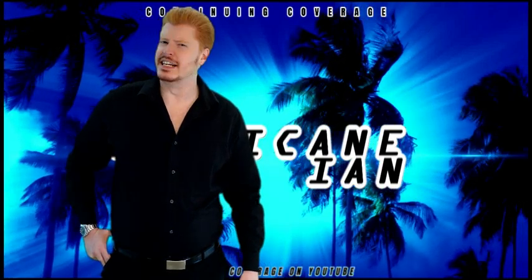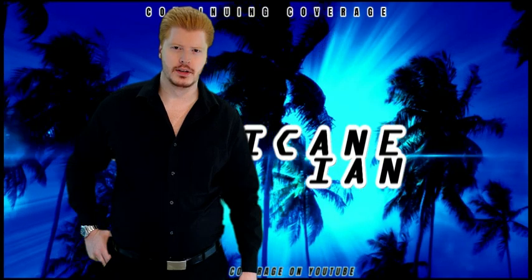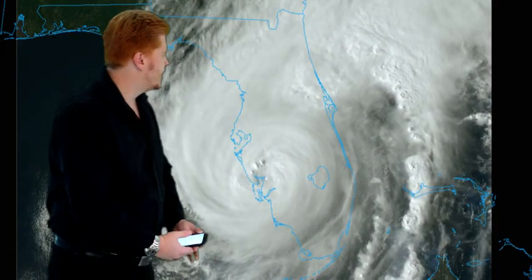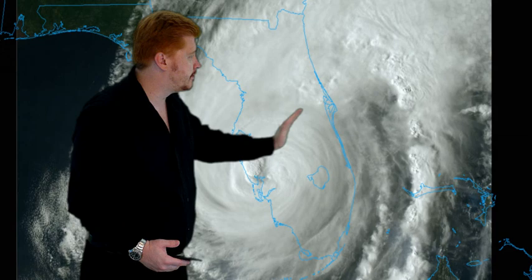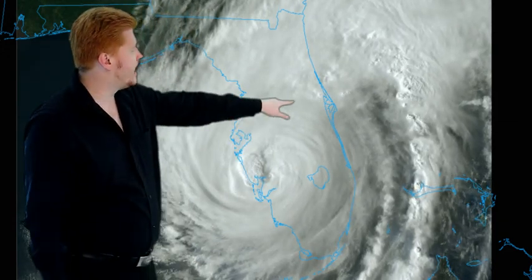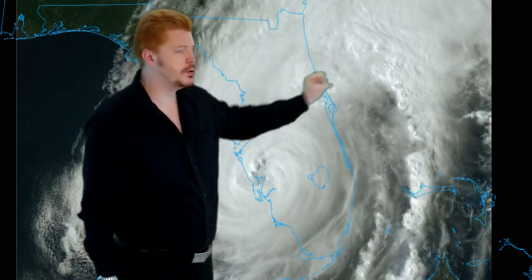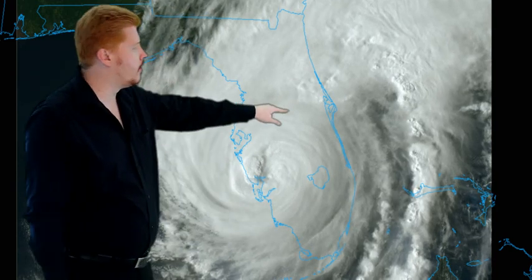Hurricane Ian has made a devastating Category 4 landfall in southwest Florida. I'm Mike Nasl with continuing coverage of this powerful hurricane. There it is on satellite imagery. As you can see, it moved up and it moved slow, but it has finally come ashore this afternoon in areas there near Captiva Island, right on Cayo Costa, Florida, and then up towards Punta Gorda as a devastating Category 4.